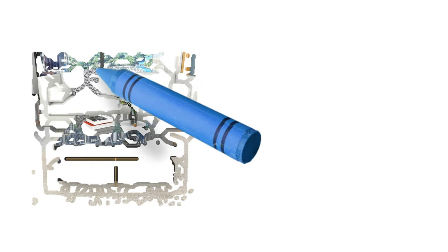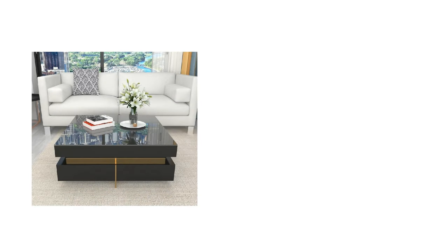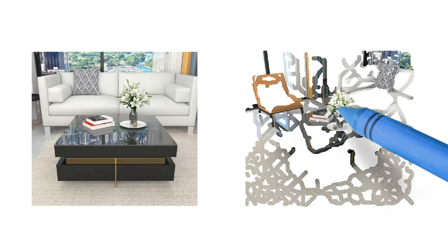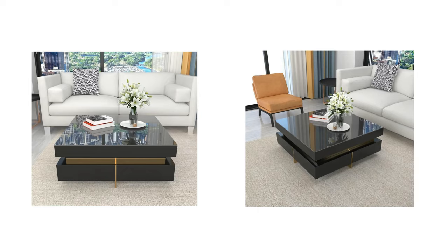This square coffee table can contain decorations, books, or even your aperitifs, and be placed in the heart of a classic bedroom, workplace, or any location to create a luxurious feeling.